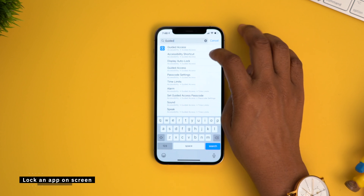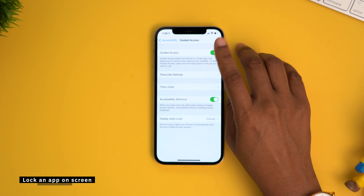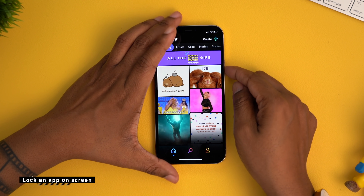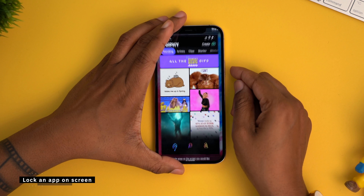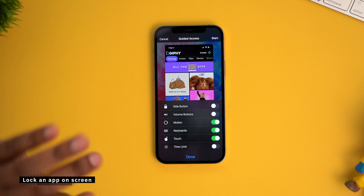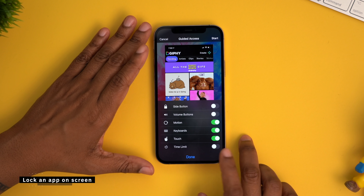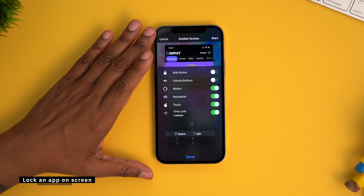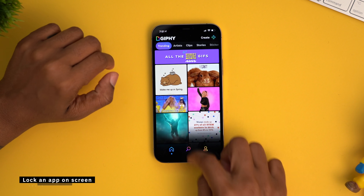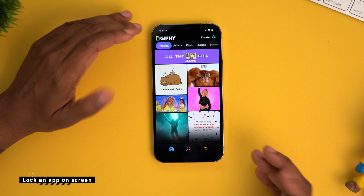Jump into your settings and search for Guided Access. Tap on it in the menu and make sure it is turned on. So if I wanted to lock this specific app, I'm gonna triple press the power button on the right — one, two, three. Down here in the bottom left we have Options. When you tap that, you can fine tune Guided Access — things like disable the volume or side buttons, or set a time limit. As you can see, I now cannot exit the application.